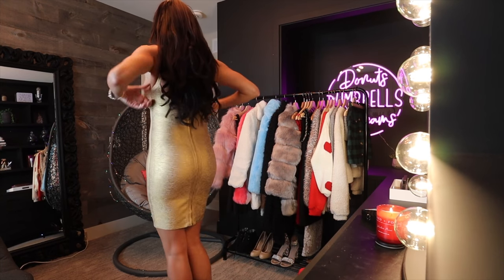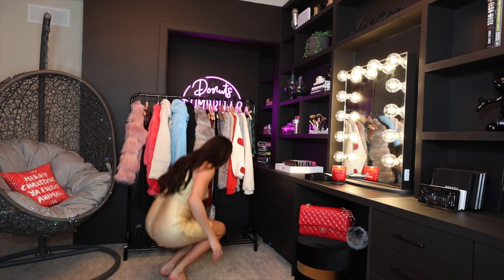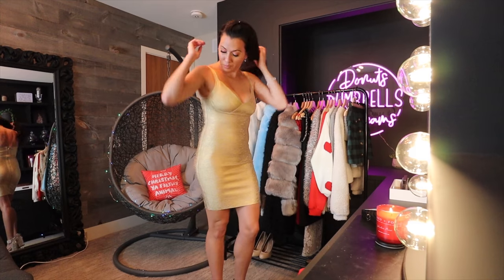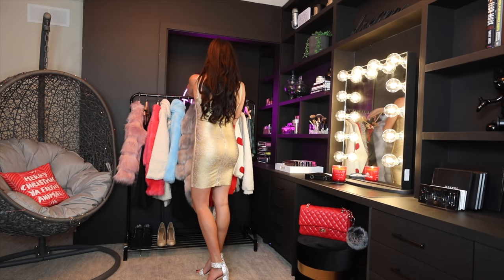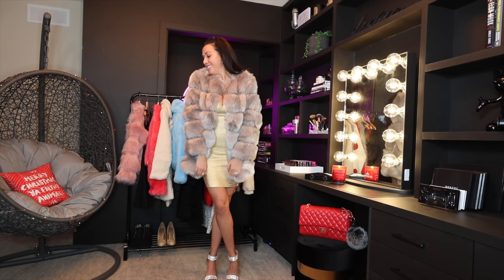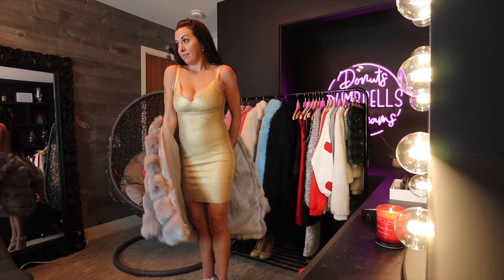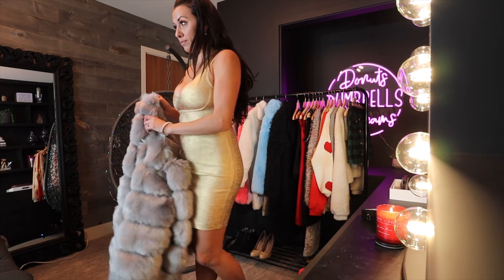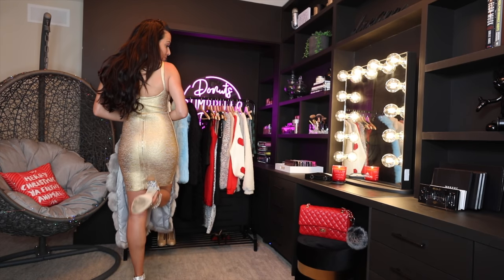This next outfit is a little bit more dressy, maybe for going out. This gold dress is like a bandage dress — I tried on the same exact dress at a designer store and it was a thousand times the price. I paired it with some sparkly heels and another super bougie faux fur jacket. These faux fur jackets are all lined with a really soft fabric inside and they're very warm — perfect if you live in a cold climate.